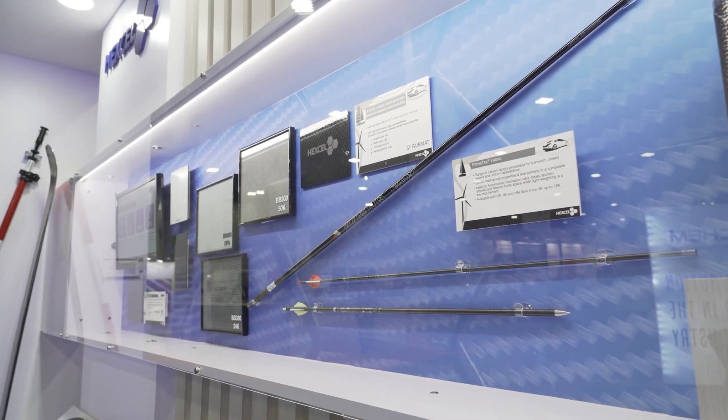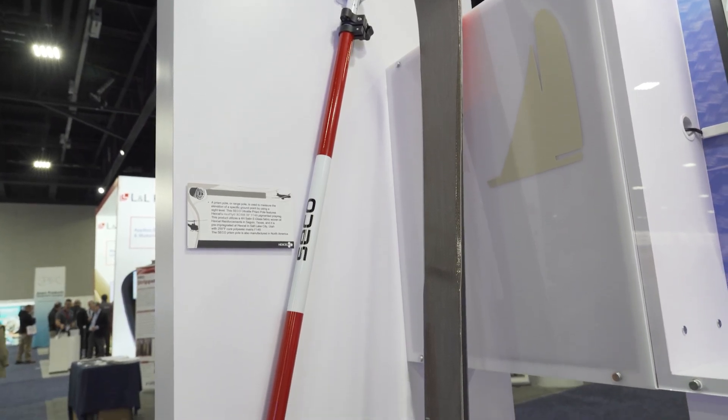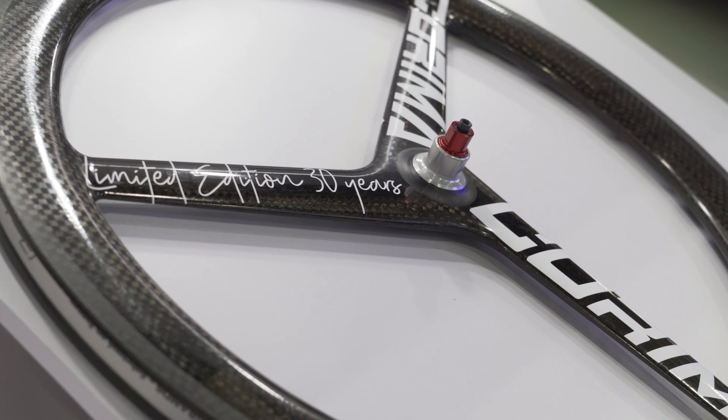I'm here at the Hexcel booth at CAMEX where we've got a lot of great products on display for our industrial markets, including our Primetext fabrics which are woven in our Seguin, Texas facility. We also have a range of prepregs on display for various applications including sports and rec, marine, and automotive.